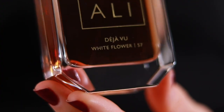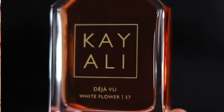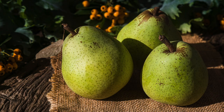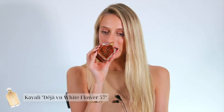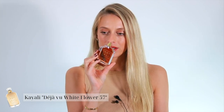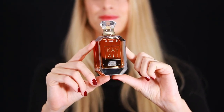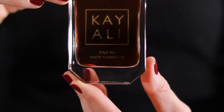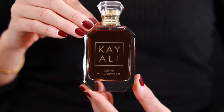Next up we have Deja Vu White Flower 57. This is a white floral amber fragrance containing the holy trinity of white florals: jasmine, tuberose and orange blossom, with some fruity notes of pear and nectarine. I'm not a fan of this fragrance — I find it too sweet for my liking, and you know how much I love creamy white florals, so I was really disappointed. To me it smells a little bit basic and frankly not truly outstanding. For me this fragrance is a pass, though it's not terrible. I'm rating it a 6 out of 10.